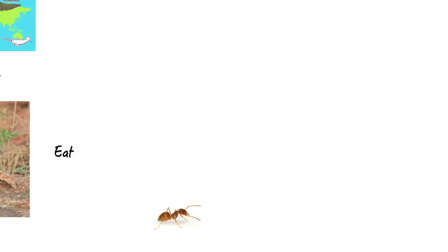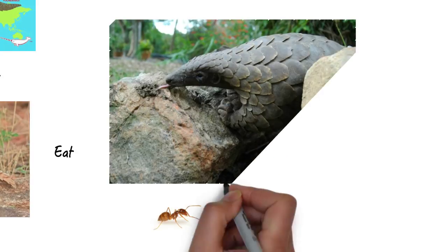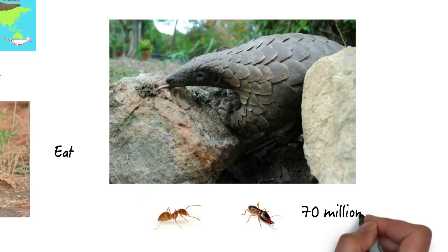Pangolins like to eat ants and they also like to eat termites. They use their long sticky tongues to look inside trees and catch them. Pangolins can eat up to 70 million insects in one year.